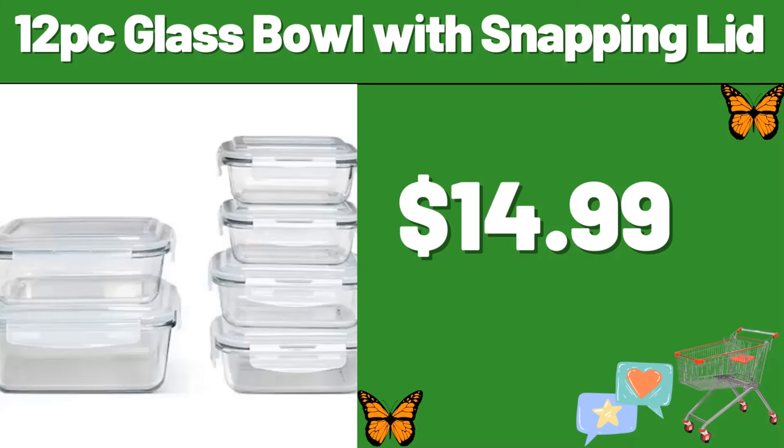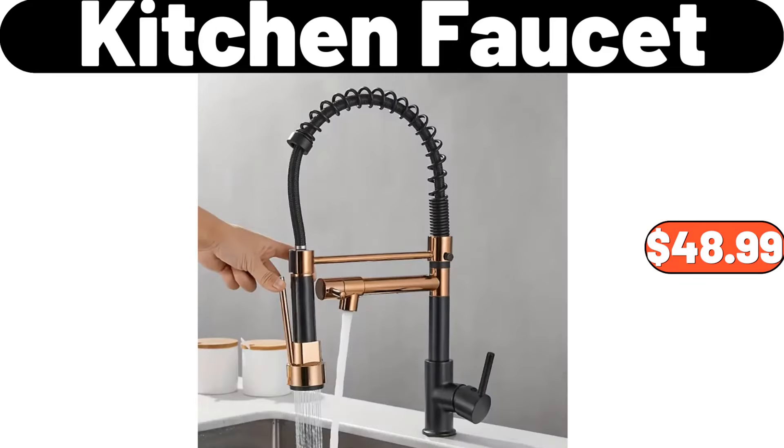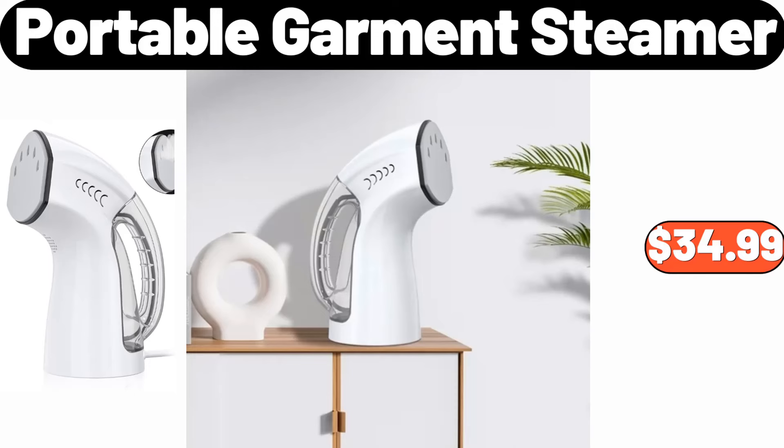12 PC Glass Bowl with Snapping Lid, $14.99. LED Metal Neon Style Christmas Tree, $14.99. Kitchen Faucet, $48.99. Specially Selected Dark Morello Cherries, $3.49. Portable Garment Steamer, $34.99.